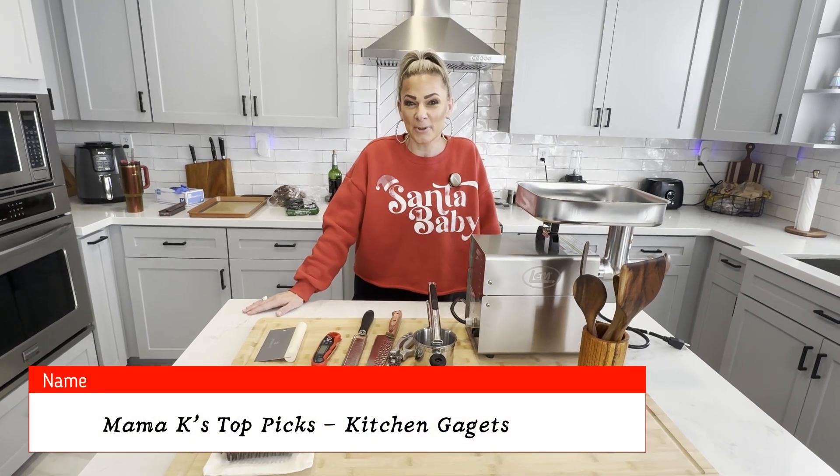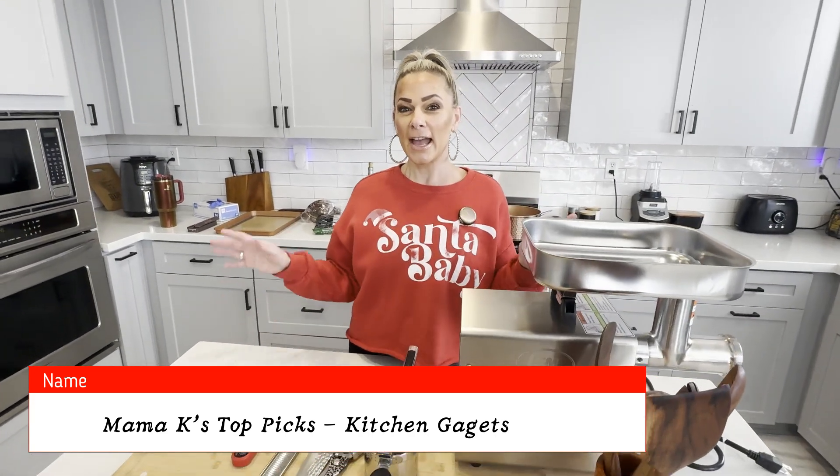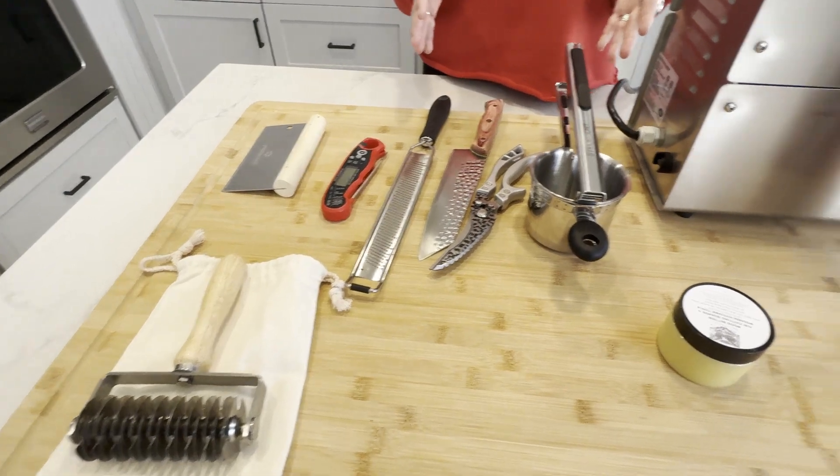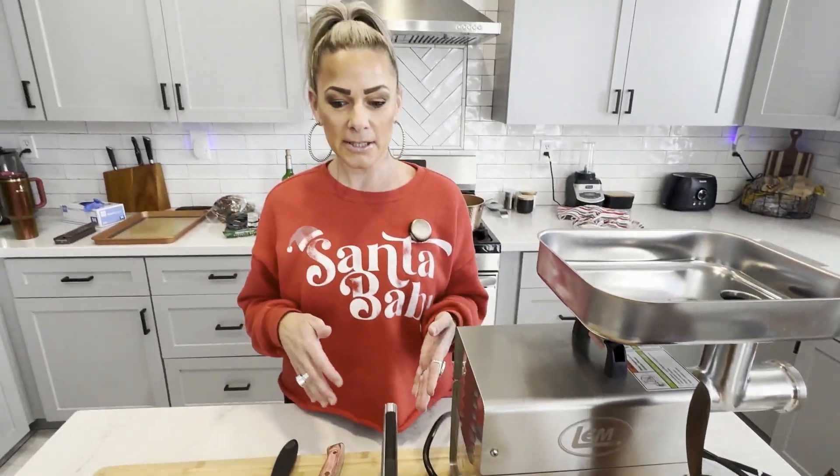I'm here today to share with you some of our Amazon kitchen finds. Since Jeff and I started our channel, we decided to slowly spruce up our kitchen products, and I'm going to be brutally honest and share with you one by one our likes and our dislikes.